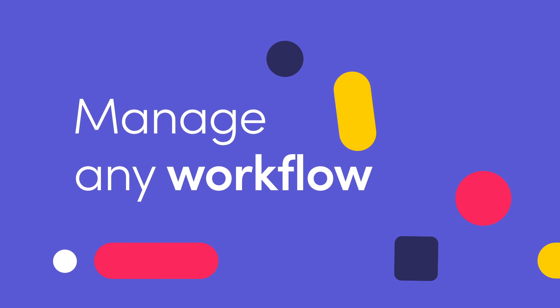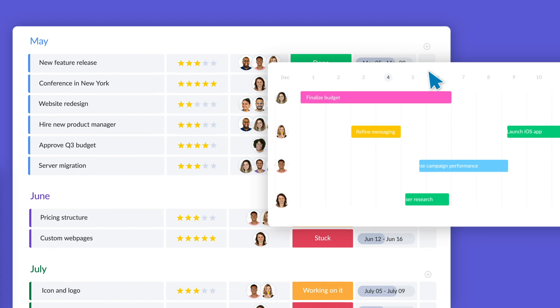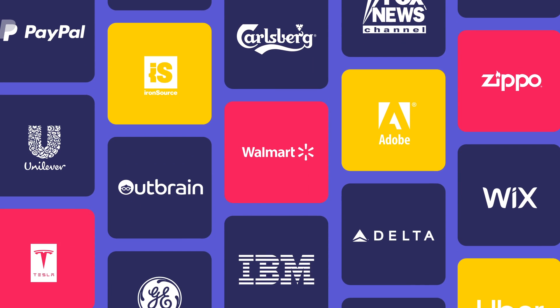Monday.com is a work OS designed to manage any project or workflow with ease. The flexibility of the platform empowers teams to work in a fast, dynamic way. More than 100,000 companies of all shapes and sizes count on Monday.com to plan, manage, and track their work.